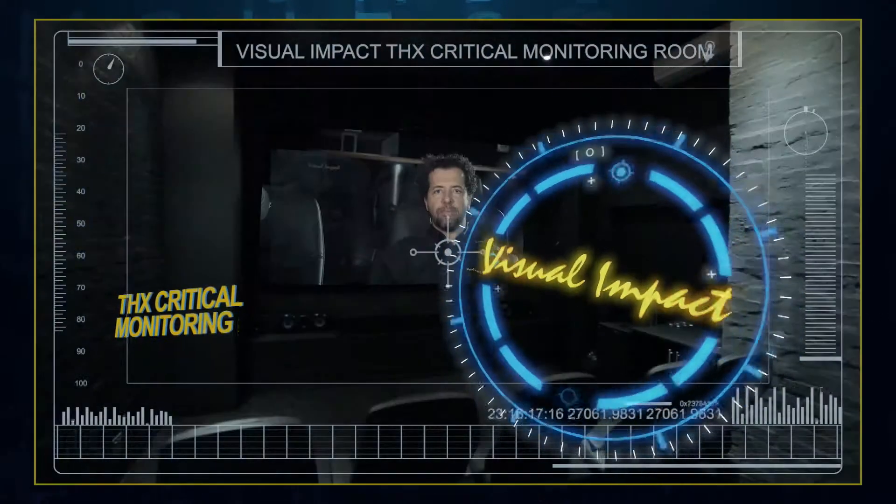Hi, I'm Maurice Finstraaten from Visual Impact, and today we're in the THX critical monitoring room here in Cape Town. It is the only critical monitoring room in Africa, and today we'll go through what that exactly means.